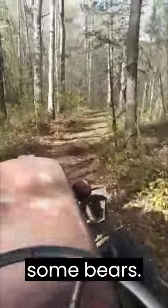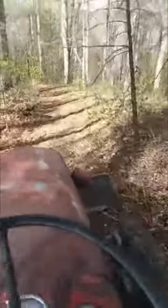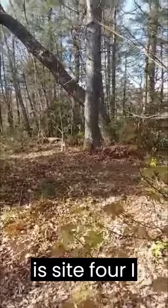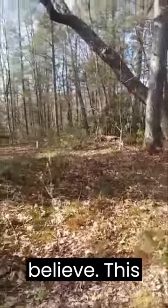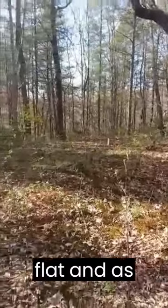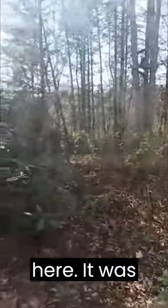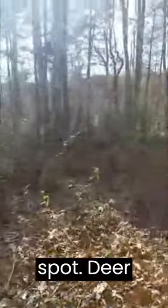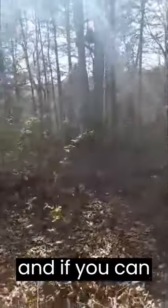Maybe we'll get lucky and see some bears. All right, this is site four. This is about as flat and as clean as you could ever want right here.